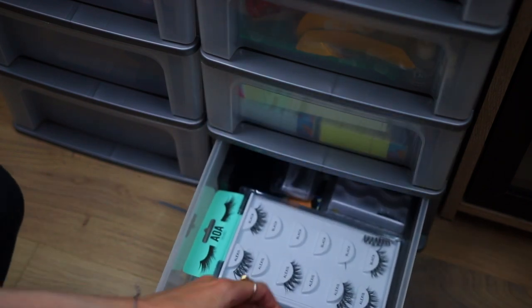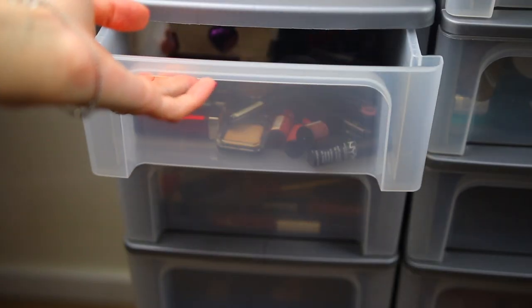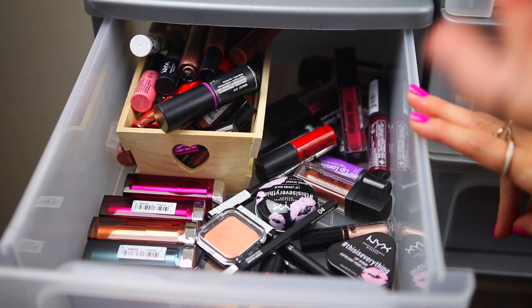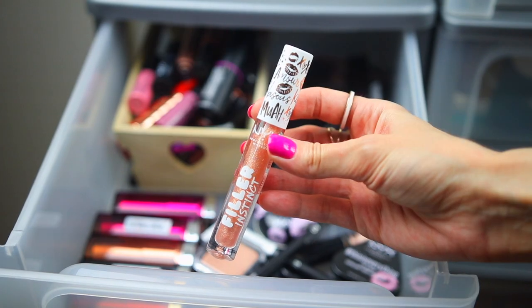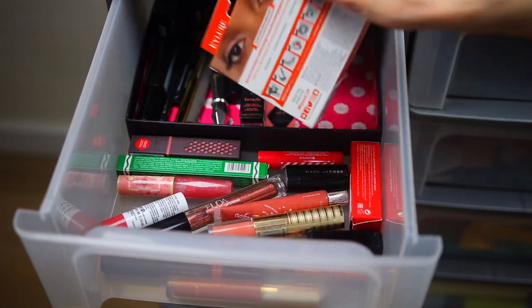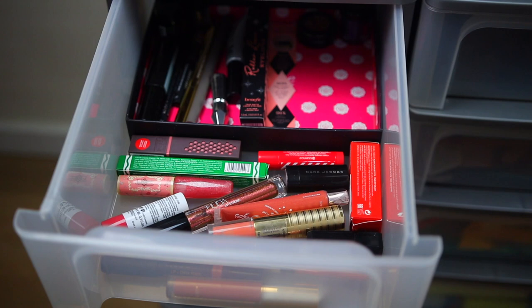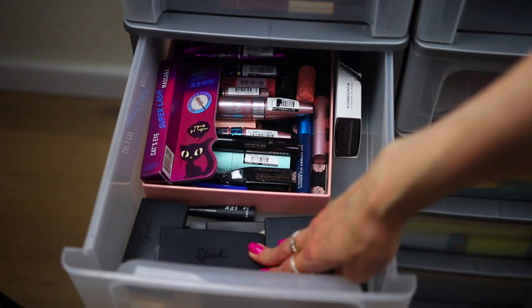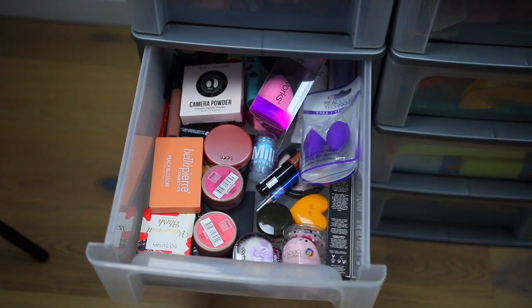On this drawer here I have some fake lashes from different brands. In this one I have mostly lip products by NYX, Maybelline, Sleek Makeup, and Kiko Milano. In this one I have some lip products, some brow products, and also some lashes. Here we have some Sleek Makeup products and also some mascaras. Here we have a lot of products that I need to categorize and organize again.